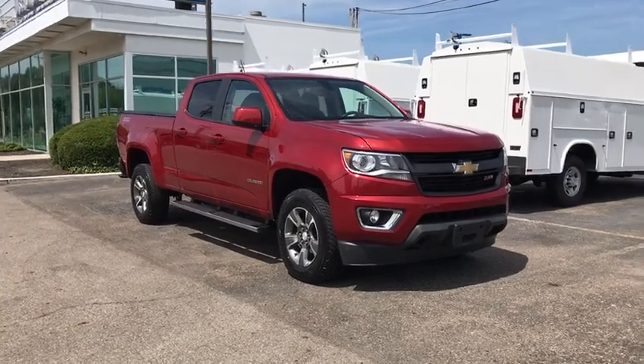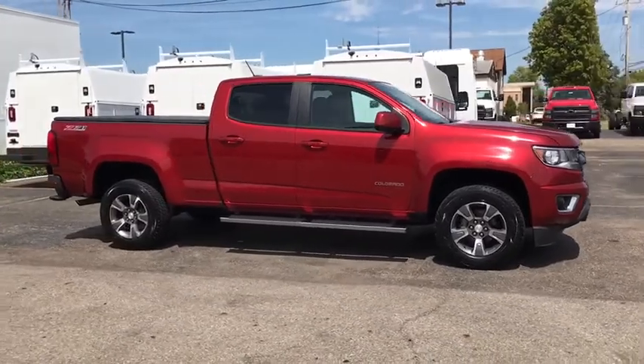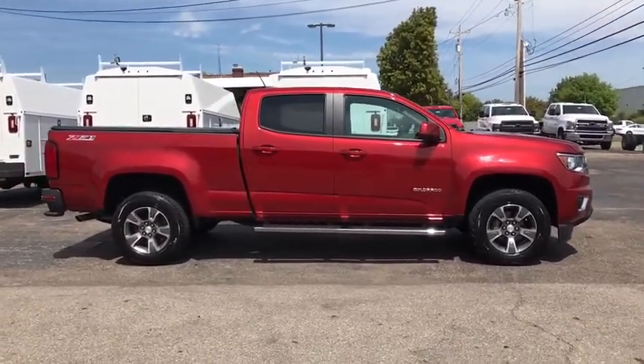Stop by and take a look at the 2015 Chevrolet Colorado. Great hauling capability, powerful, rugged, and a great Chevy price — Colorado is it.